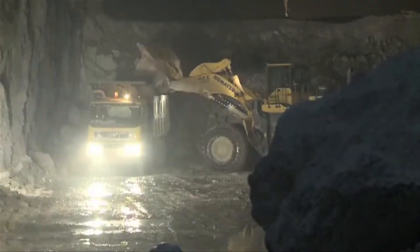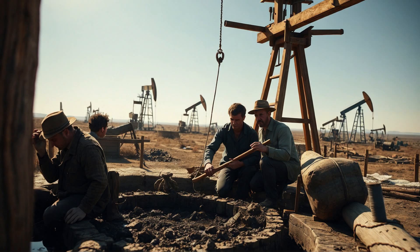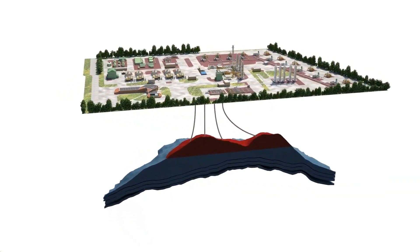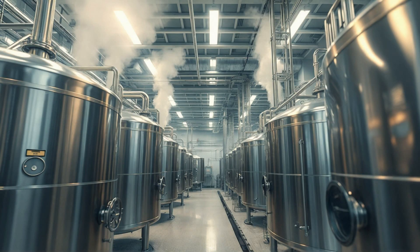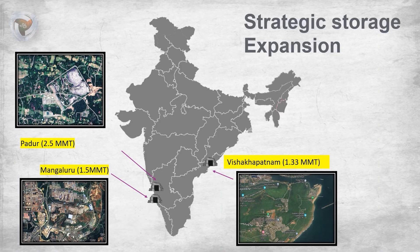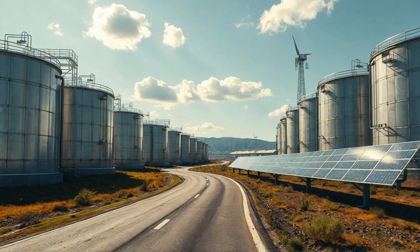Why else do we use the strategic oil reserve? It is not only because of supply disruption. Another important reason is to control the price of oil when it is rising. India imports around 90 percent of its oil from foreign countries, so our country's wealth goes to foreign countries, affecting our economy. The price of petrol is rising and falling in the market continuously.